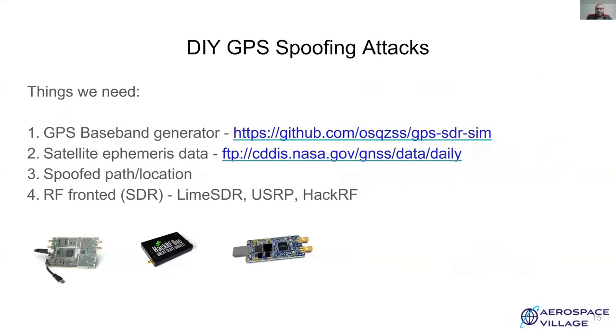Increasing popularity of inexpensive software defined radios has made executing GPS spoofing attacks quite straightforward. To execute a GPS spoofing attack, we need a baseband signal generator which can generate GPS messages, perform spread spectrum operations, and modulation. It relies on broadcast ephemeris data of satellites and a set of coordinates to generate spoofing signals. Finally, we need a software defined radio front-end which can transmit data on 1.57542 GHz, which is the L1 carrier frequency.